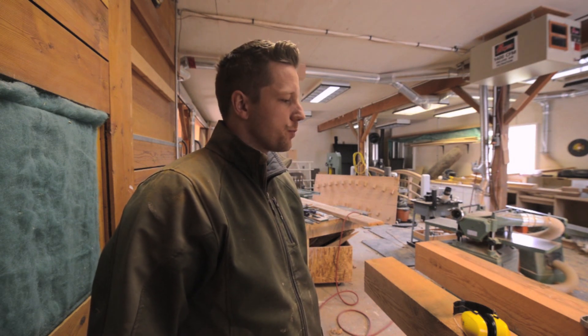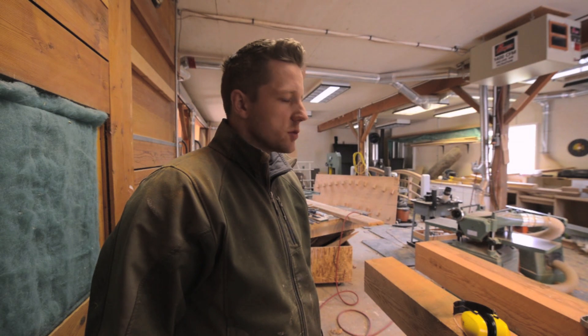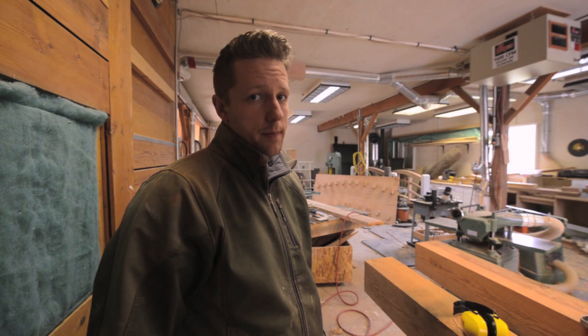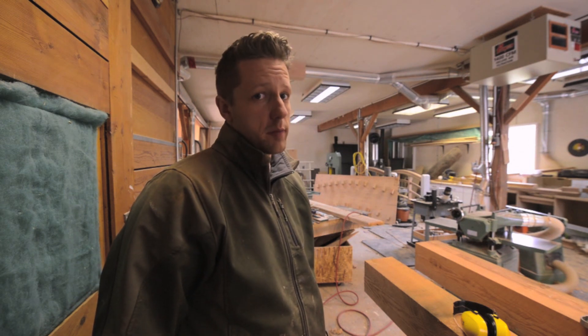Hey guys, I'm Mike Carpenter here. Sometimes you just have a bad day at work, you know? And if that's you today, well I just wanted to do something to cheer you up. If you're having a great day, well, it's about to get even better.